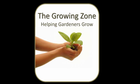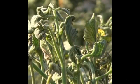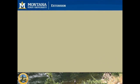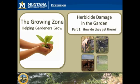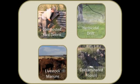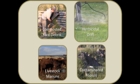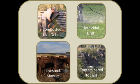Welcome to the Growing Zone. We're going to explore four scenarios designed to help gardeners understand how herbicides can end up in their garden. First, we'll look at lawn debris used as mulch or compost. Secondly, we'll explore herbicidal drift. And finally, we'll discuss potentially contaminated topsoil and livestock manure.